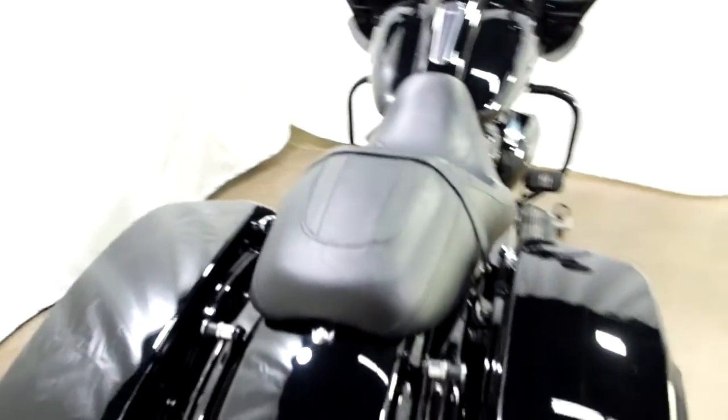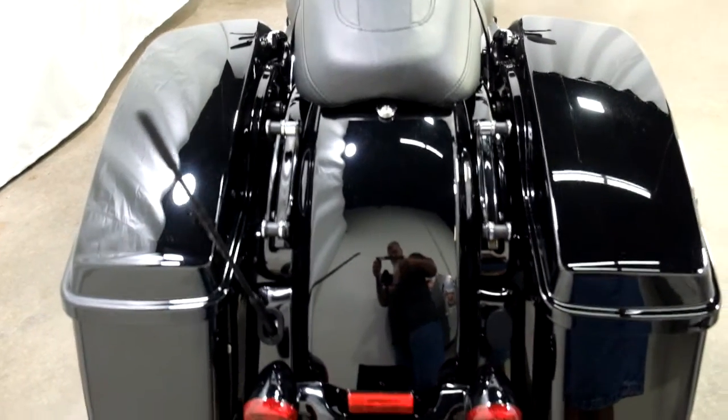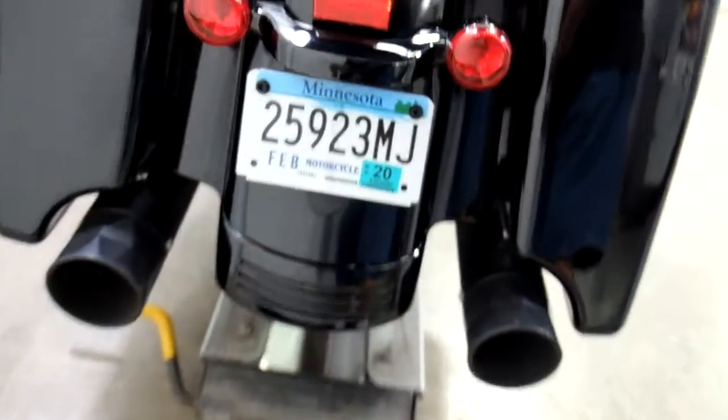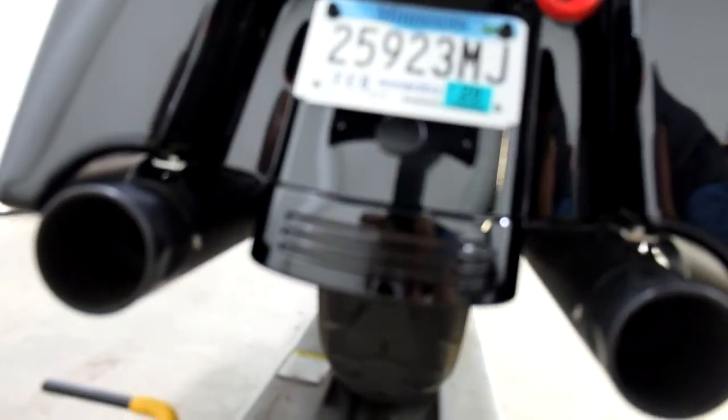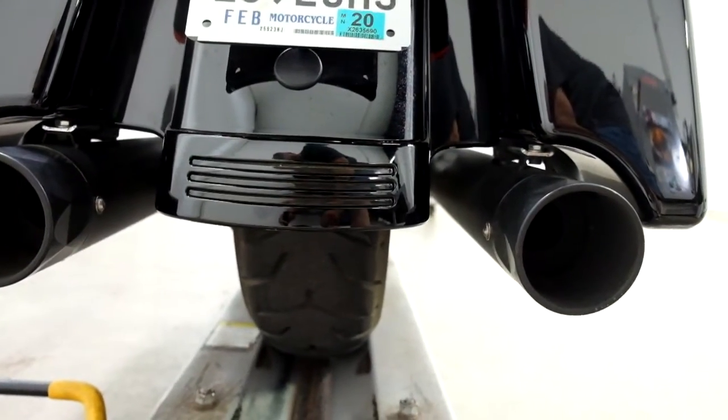It comes with the factory saddle bags, rear mounting hardware, and pipes. The tires on it are in good condition — service will make sure that they meet our criteria.